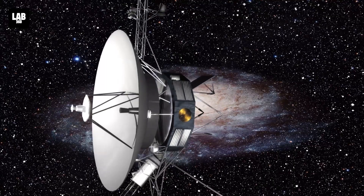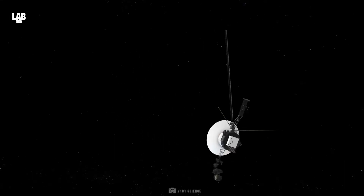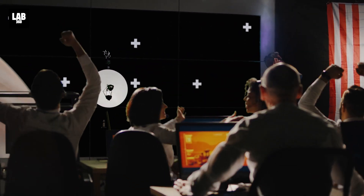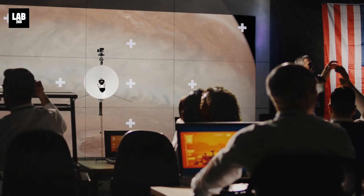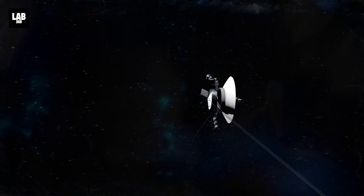Some months later, they are triumphant. Voyager 1 is back online and communicating perfectly with ground control as if it never happened. In fact, the fix turned out to be relatively simple for NASA, sitting billions of miles away from the spacecraft. But the spacecraft came back online with a new mystery.